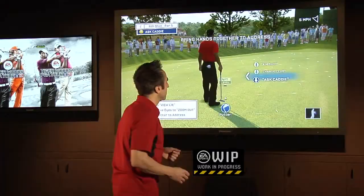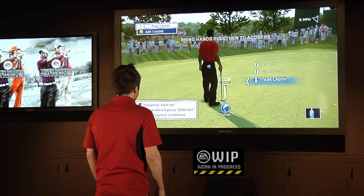See it, say it is a great new feature in this year's game, so we're going to use it one more time. Putt preview.